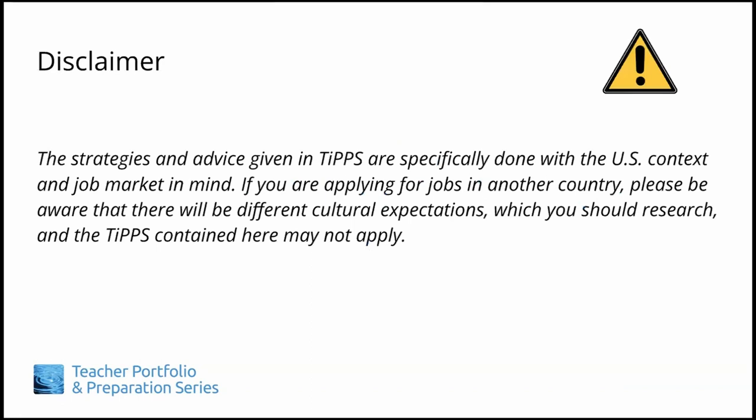One important note. We facilitators want to emphasize that the strategies and advice given in TIPS are specifically done with the U.S. context and job market in mind. If you are applying for jobs in another country, please be aware that there will be different cultural expectations, which you should research, and the TIPS contained here may not apply for those situations.